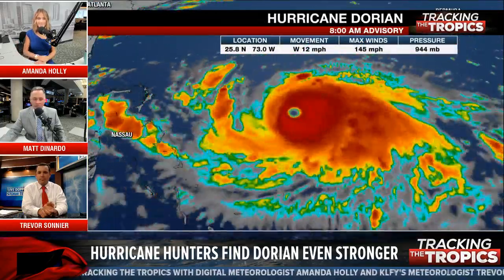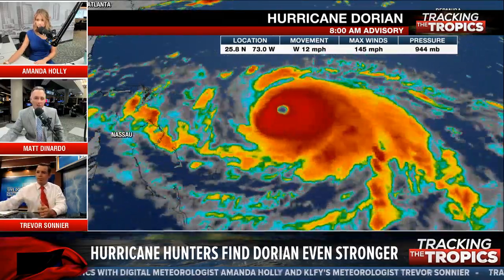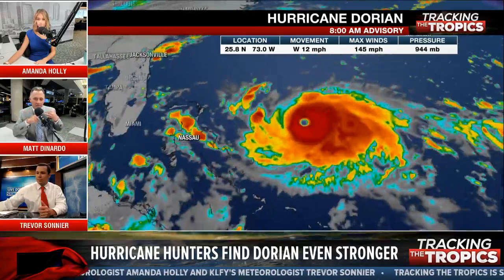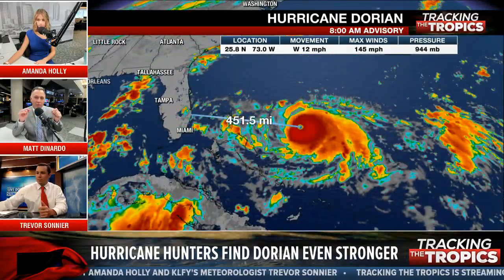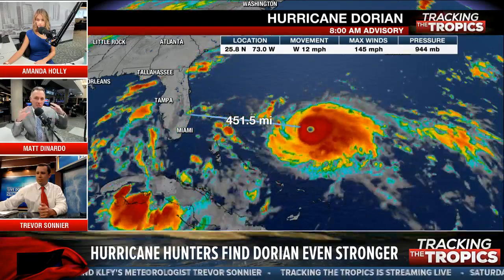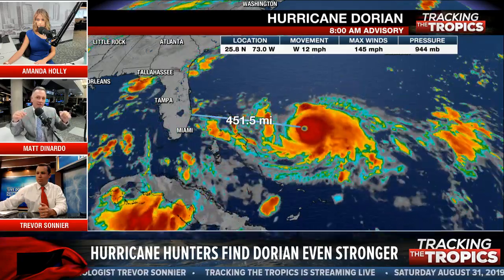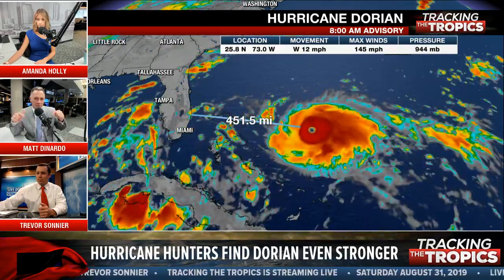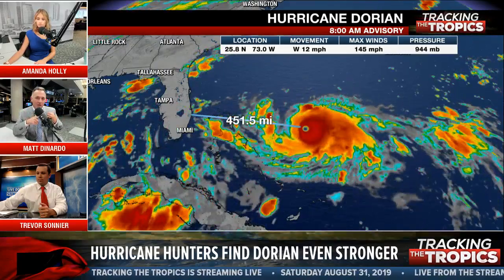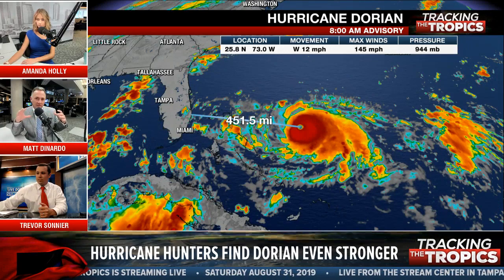The next update — we get really important updates at 5 a.m., 11 a.m., 5 p.m., and 11 p.m. Those are the times we see a change in track and strength. That's the major update. Then at 8 a.m., 2 p.m., 8 p.m., and 2 a.m. are position updates and sometimes wind speed updates, but not a change in track.